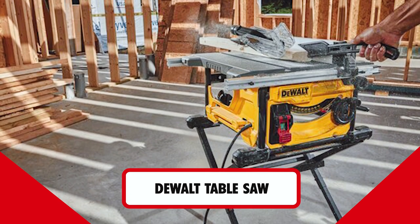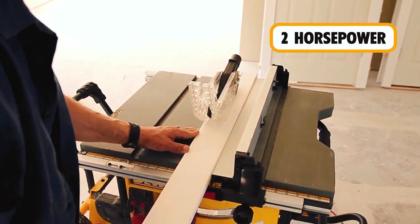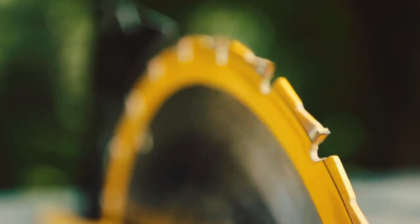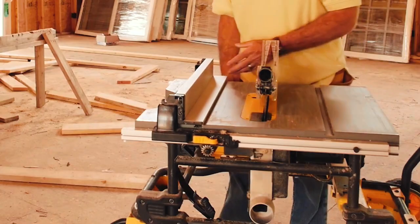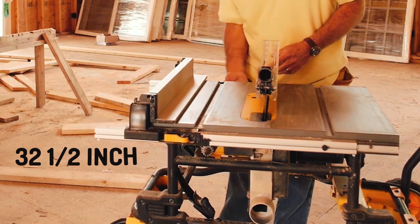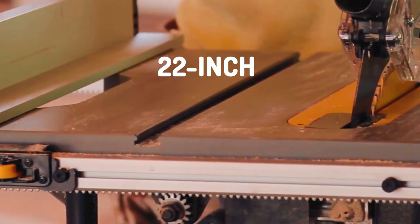Dual Table Saw. This saw comes with a powerful motor that generates 2 HP and pushes 15 amps, which is better than average for job site table saws. The dual saw also spins its blade at 4,800 RPM, which makes it great for cutting dense hardwoods. This portable table saw also boasts a 32.5-inch rip capacity to the right and 22-inch rip capacity to the left.